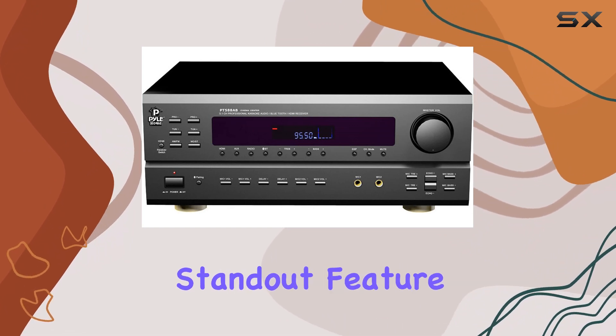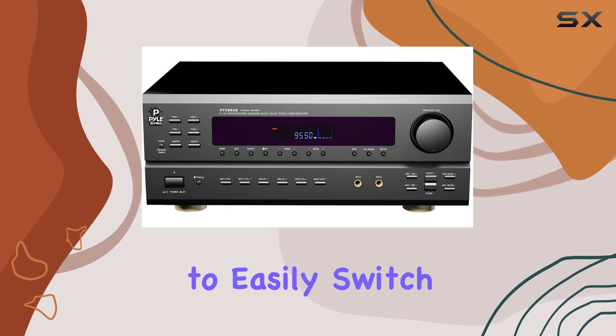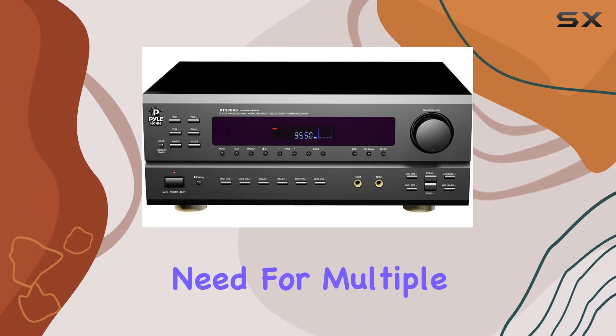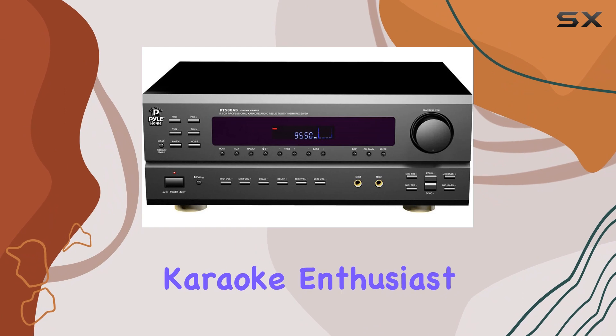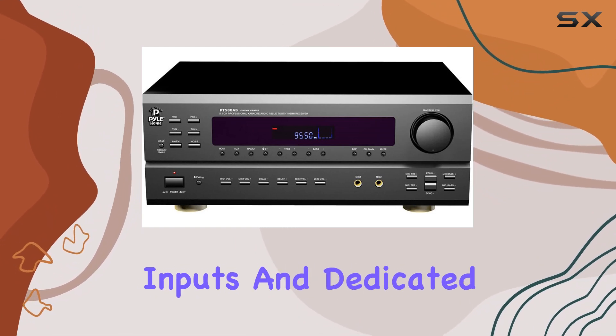One standout feature is the HDMI switching capability, allowing you to easily switch between devices without the need for multiple remotes. And if you're a karaoke enthusiast, this receiver has you covered with microphone inputs and dedicated controls for volume, treble, bass, delay, and echo.